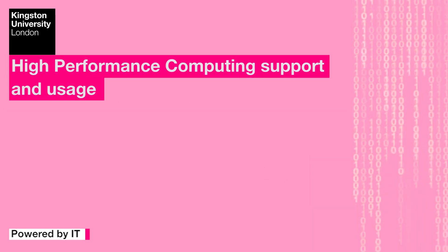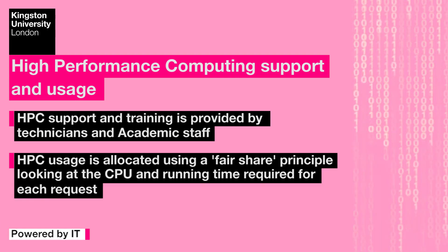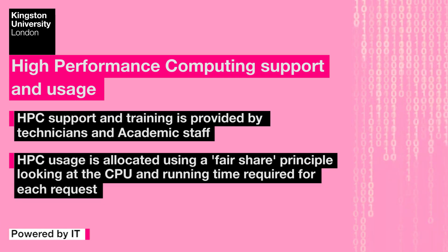Students are trained and supported by our technicians and academics, and we allocate usage following our fair share principle, looking at the CPU and running time required for each request.